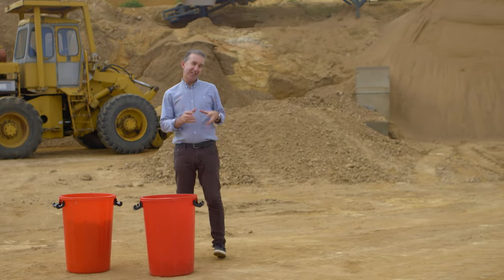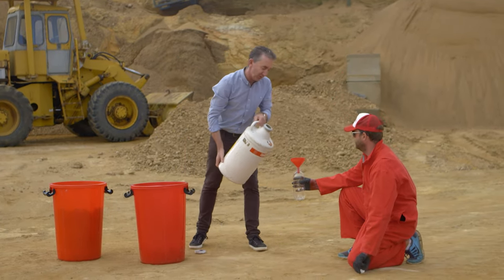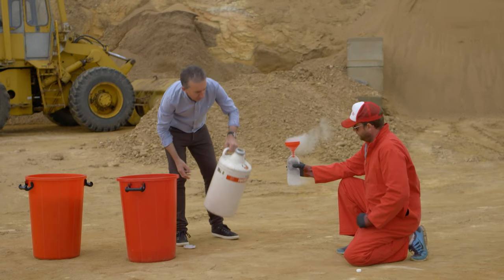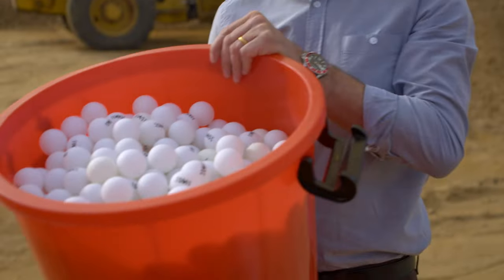One way to increase the energy of an explosion is to constrain the reaction inside a much smaller space. I'm gonna use liquid nitrogen again — a lot less this time — but the reaction is going to be even more dramatic. I'm constraining the liquid nitrogen into this small plastic bottle, and then putting that inside a red plastic bin with a thousand ping pong balls, which shapes and focuses all of that energy, meaning a much more violent explosion.